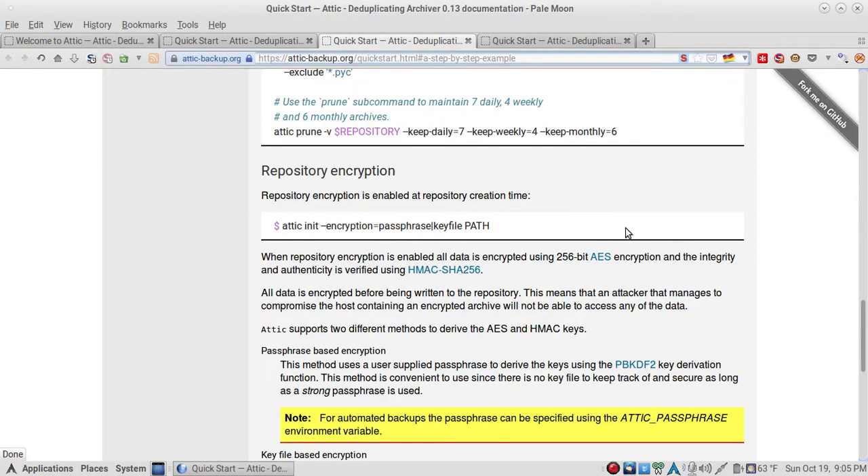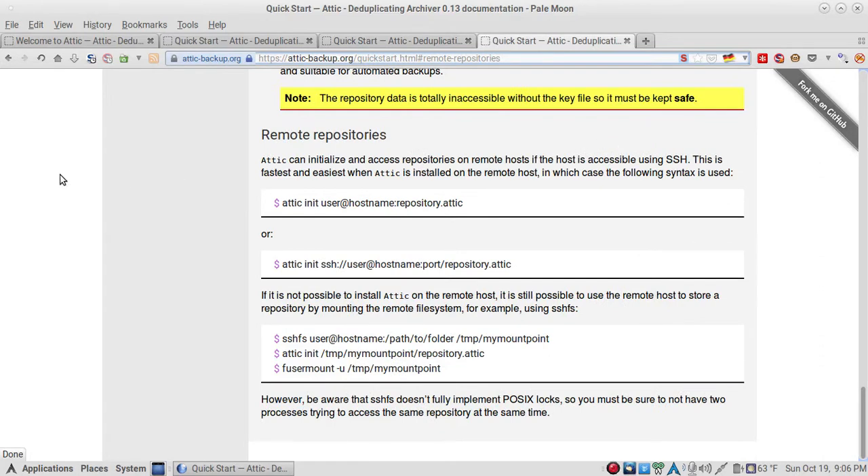As far as encryption goes, you can use a passphrase or a key file — the key file is easy to keep up with. When repository encryption is enabled, all data is encrypted with 256-bit AES encryption, and integrity and authenticity are verified using HMAC SHA-256. All data is encrypted before being written to the repository, meaning an attacker who compromises the host containing the encrypted archive will not be able to access the data. Attic supports two different methods to derive the AES and HMAC keys.